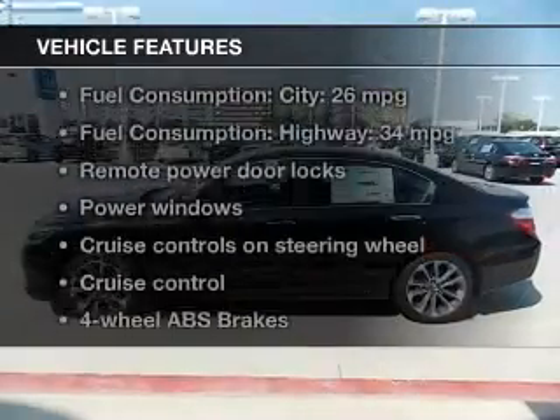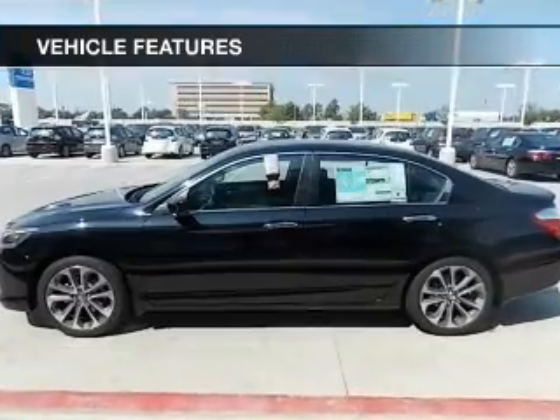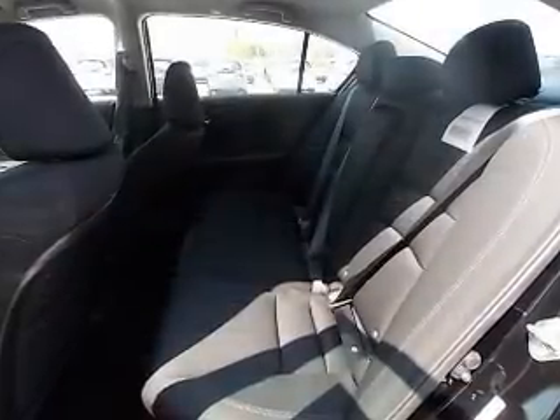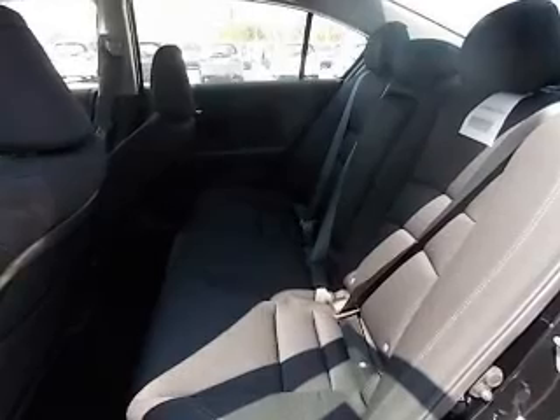And with these notable features, you won't want to miss out on the opportunity to own this amazing ride. Keyless entry, power door locks, power windows, cruise control, Bluetooth wireless, AM FM stereo with a CD player, and power mirrors.